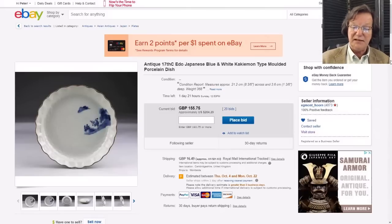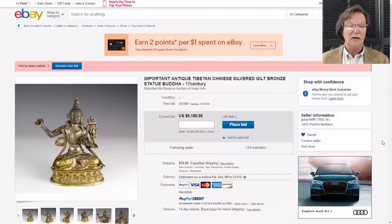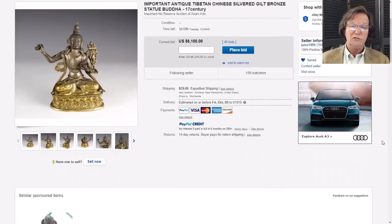Chamberlain Antiques also has up this silver and gilt bronze Buddha - this is a really good figure. You see these in the big auction houses and it deserves to do extremely well. He says 17th century and he's correct. It's up to $6,100 and I wouldn't be surprised to see it go maybe triple that. That's a heck of a nice bronze - keep an eye on it.